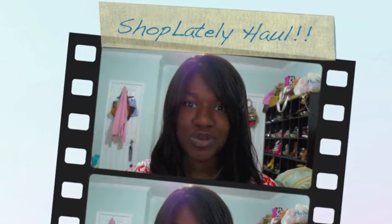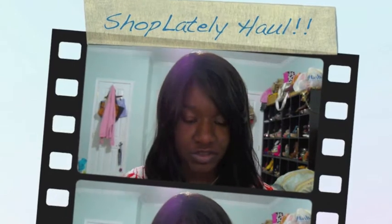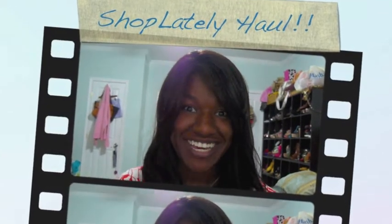Hi, YouTube. It's Shenada2432 here. I'm here to do a haul for you guys for jewelry. I love jewelry and accessories so very much. It's a new website that I found called Shop Lately and I found some really good things for great prices.